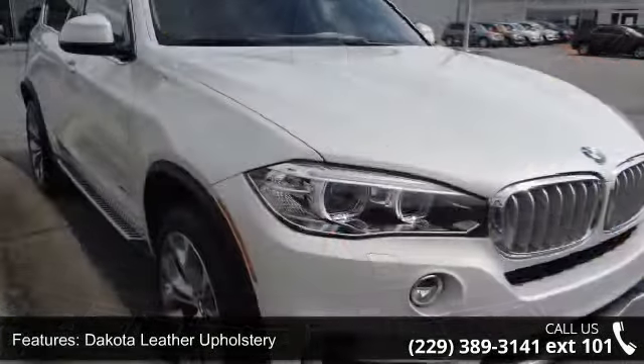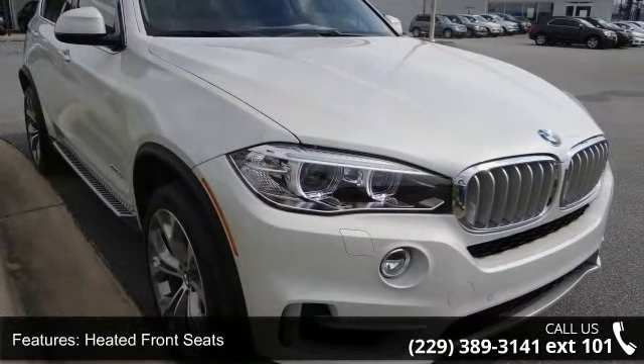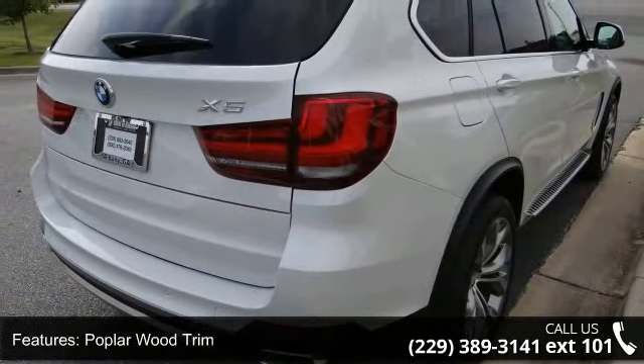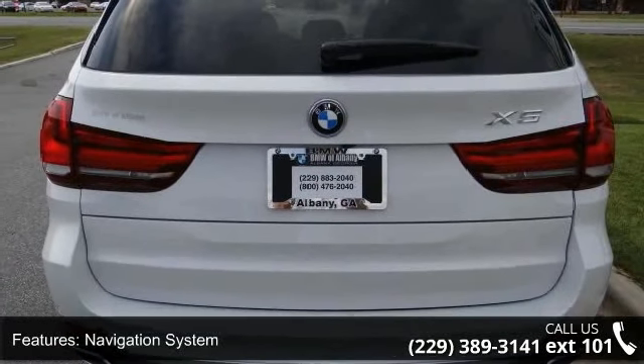Hi-Fi sound system, enhanced USB and Bluetooth, roof rack rails, and security system. This vehicle shows low mileage and has a smooth ride. Don't let this vehicle get away — call or click to schedule a test drive today.